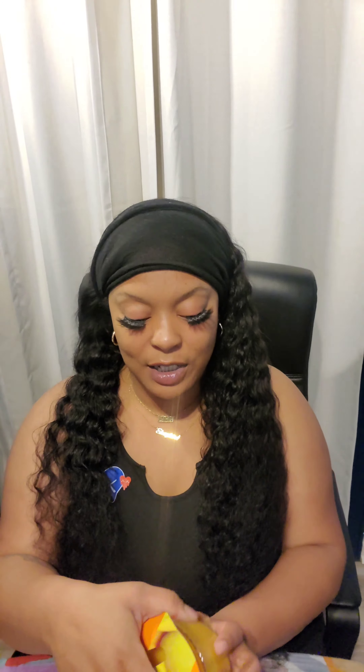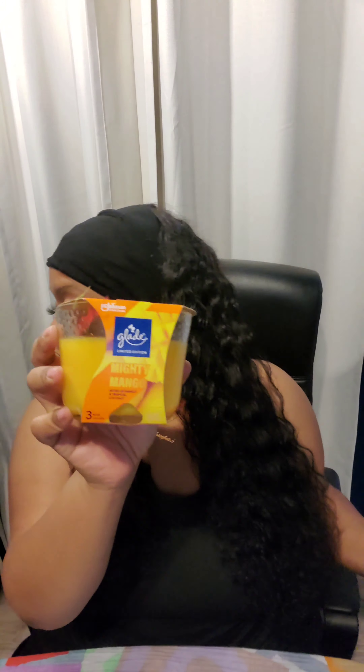I picked up a Glade candle — a three-wick candle that I didn't show in previous videos. If you see some feathers, it's because I picked up some dog toys. I went to pick up my son from his grandmother's house and brought a couple of dog toys, but one dog tore the toy apart, so I'm not buying dogs any more toys. I got the Mighty Mango three-wick candle for $2.70 with the 50% off.